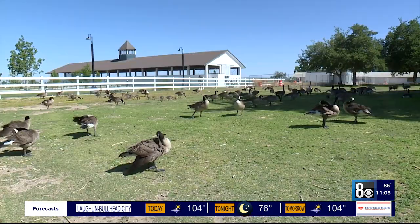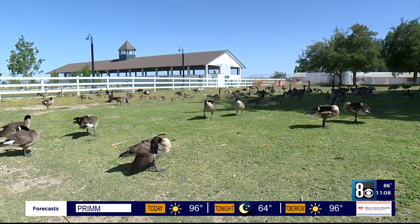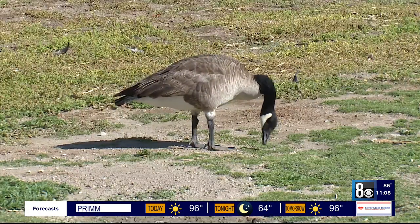I started noticing all the differences and then worrying about where the geese were in this particular park, right around the time of the events at the old historic hay barn.